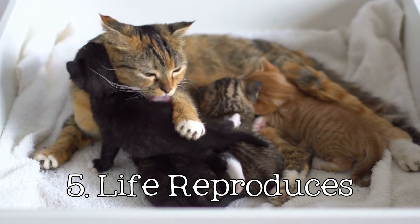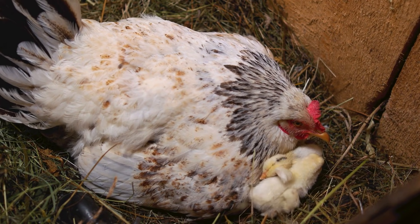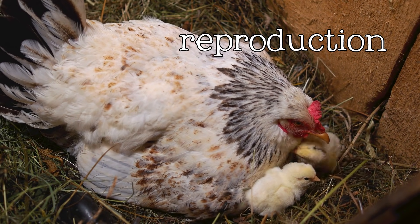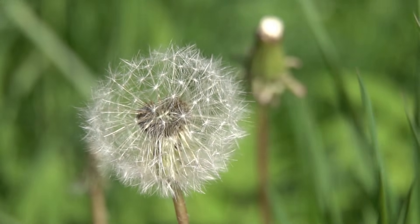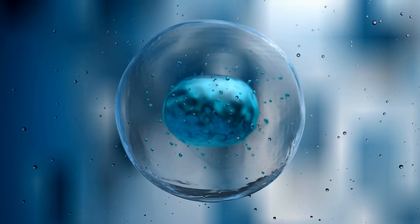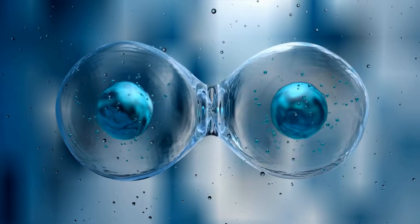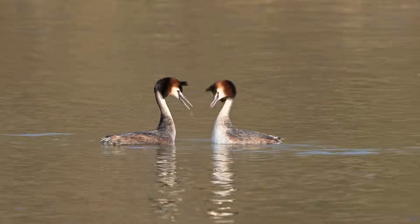Life reproduces. Life creates more life. All living things are capable of reproduction, the process of creating offspring. This ensures the continuation of their species. Reproduction can be as simple as a single cell dividing into two, or as complex as the elaborate mating rituals of some animals.